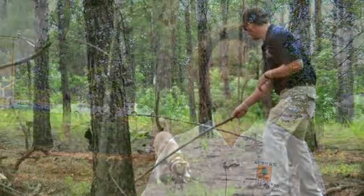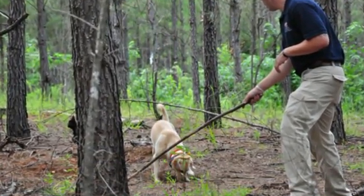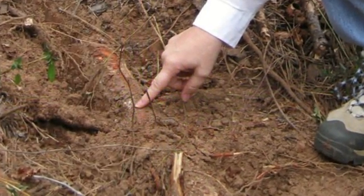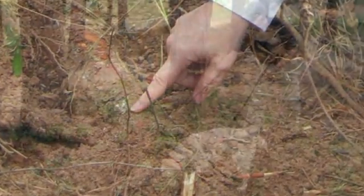Since dogs have been used to find bombs and drugs and other things, we thought, why not let's see if they can find fungus. This disease is hard to diagnose. Most of the time you don't know you have it in your stand until it's too late — your trees are already dying and there's nothing you can do to save them.